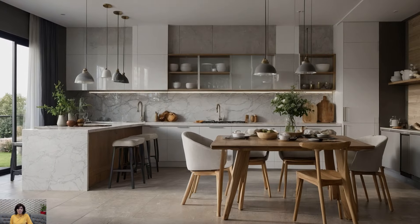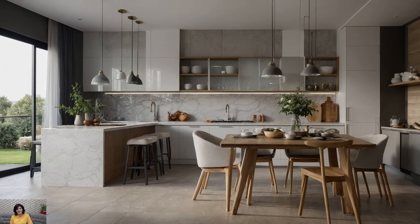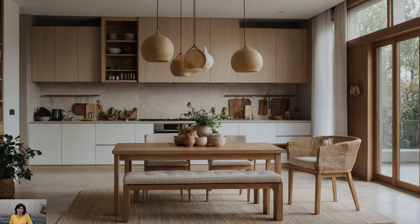Lighting plays a crucial role in creating ambience and highlighting design features. Pendant lights over islands, under-cabinet lighting, and strategically placed spotlights can transform the kitchen from a functional workspace to a stylish entertaining area.